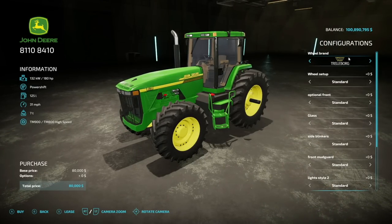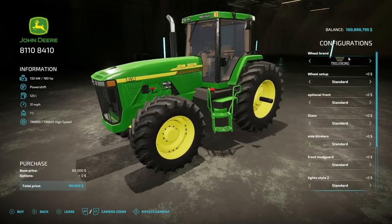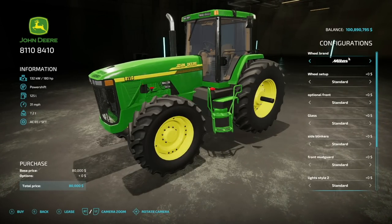Starting off, we've got 180 horsepower, it's got a power shift transmission, 125 liters of fuel, 31 mile per hour max speed, which is great, and it weighs seven tons. As far as your wheel brands for this, we've got Trelleborg, Michelin, Continental.